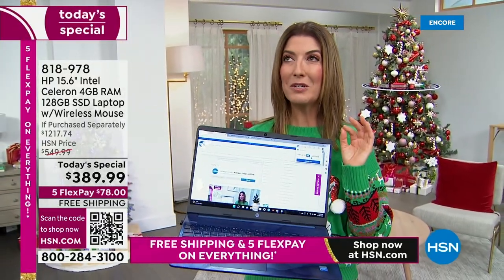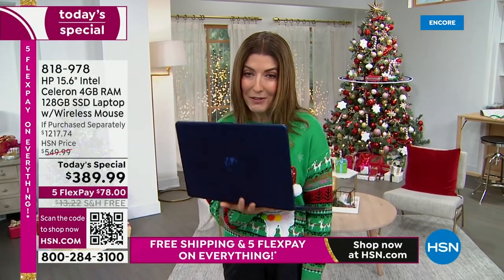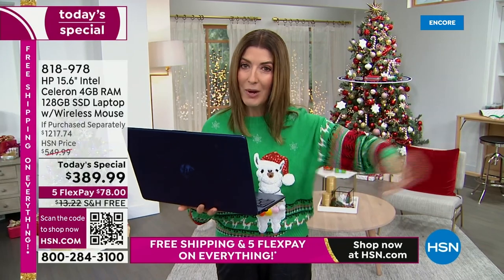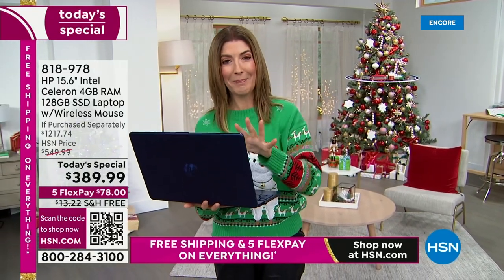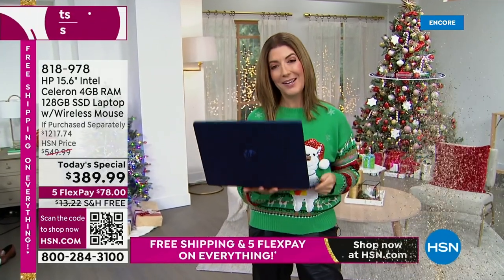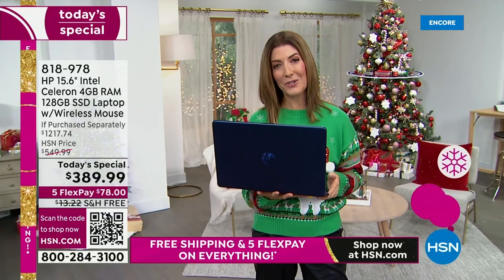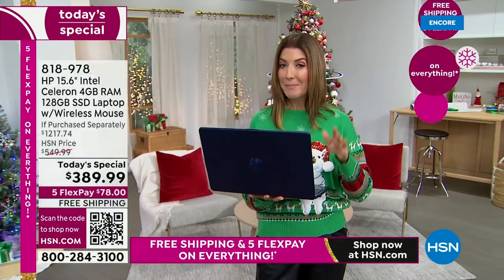Restocking fees are coming back to retailers — return policies are changing at major retailers. We aren't changing a thing: you have until the end of January and those interest-free monthly payments. All you need to do is pick your favorite color and decide how you're going to finance it — your major credit card or your HSN card. Don't miss out — this is our best price of the year on a 15-inch laptop. It's beautiful, lightweight, fast, and smooth.